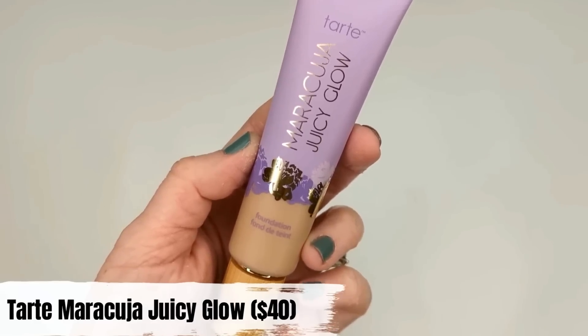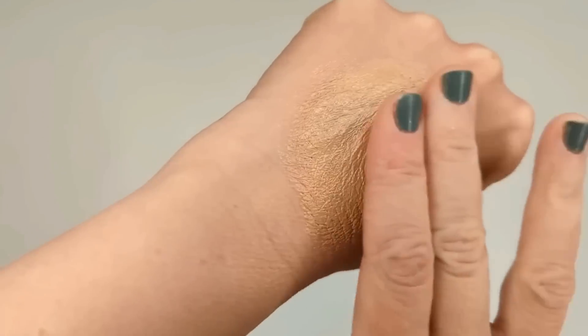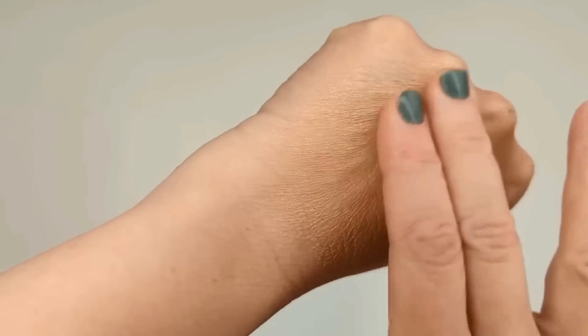In the very last spot is the Tarte Maracuja Juicy Glow. I was really excited for this, picturing it as a really dewy skin tint, but unfortunately it's full of mica, which gives you this really shiny, almost Tin Man-like effect — way too much. The first time I used it, it looked like I put highlighter all over my face. Some people may love that extra glow, but for me it enhanced every bit of texture on my face. I'd definitely skip this if you don't like a glowy base.